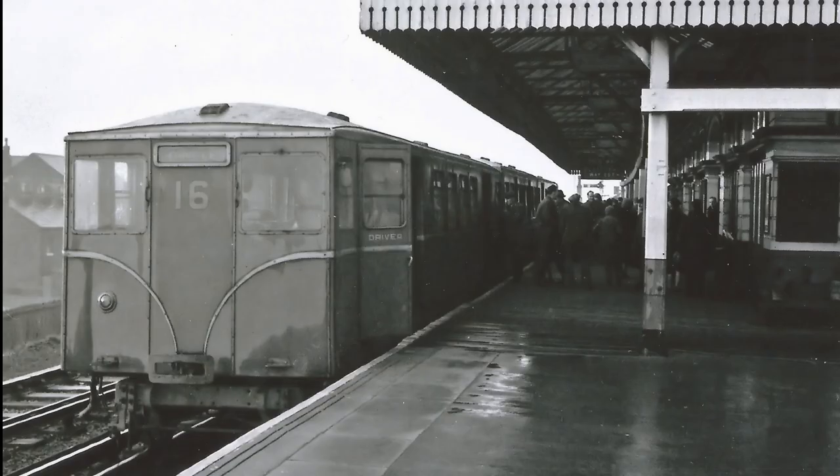Today the station has been reduced to just a single island platform. However, this wasn't the only station serving Litherland.